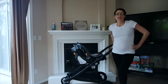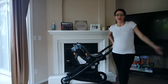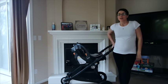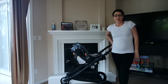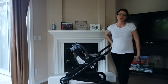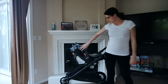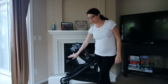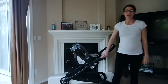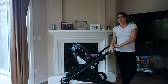Hey guys, so I was asked to do a video about how I picked certain things off my registry. I wanted to start with one big item. I'll link my registry below — the car seat, adapter, and stroller all came off my Amazon registry if you want to see them.